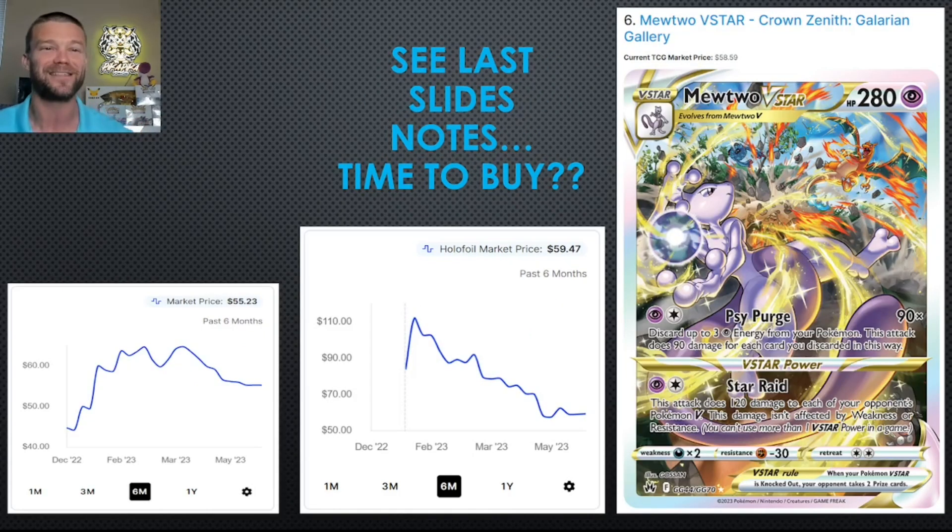Speaking of Crown Zenith, at number 6 is the Mewtwo V-Star — a card I'm chomping at the bit to add to the collection. I think this is the time to get in. There are some awesome gold cards in Crown Zenith, but I think this will end up probably number two or three long term. It's got the Zard on there, they're doing battle — I love everything about this card. I think it's an absolute steal at $60. Six months in, starting to flatten out — you miss out on a lot of investment opportunities waiting for the bottom. I think this is a beautiful card at a fair price.